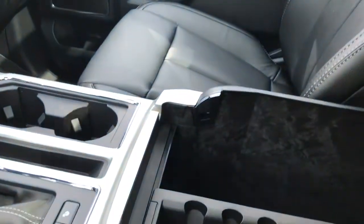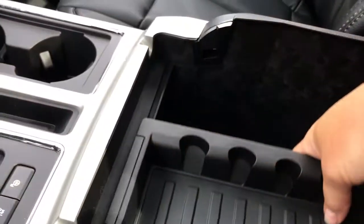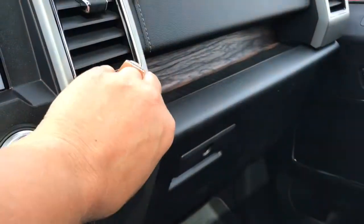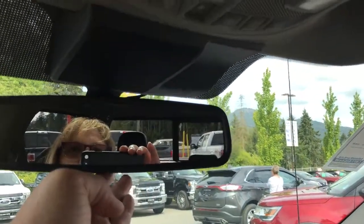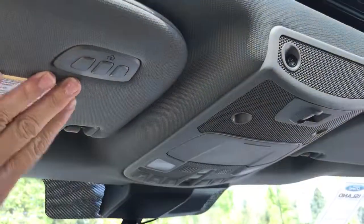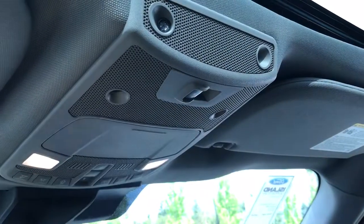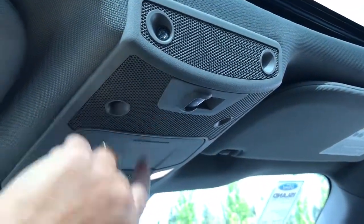Your armrest opens up and inside you have a nice little bin — you can take this out for more storage, and there's a 12-volt outlet down there. Off to the side there's a 12-volt and a 110 outlet. You also have a locking glove compartment. Up above is an auto-dimming rearview mirror, a universal garage door opener, lighting controls, and a sunglass holder.